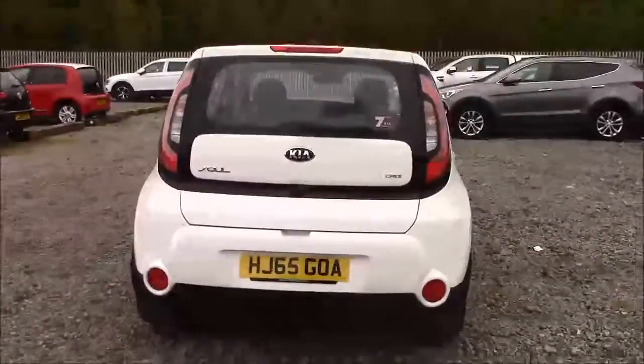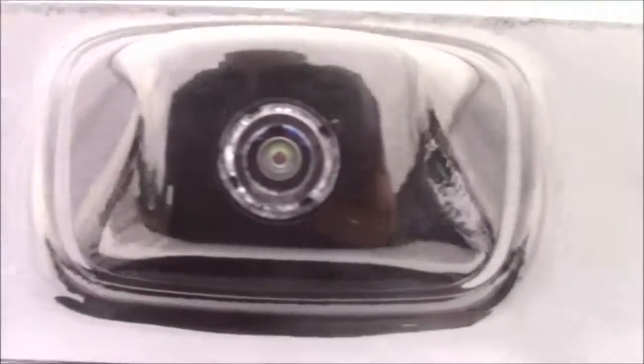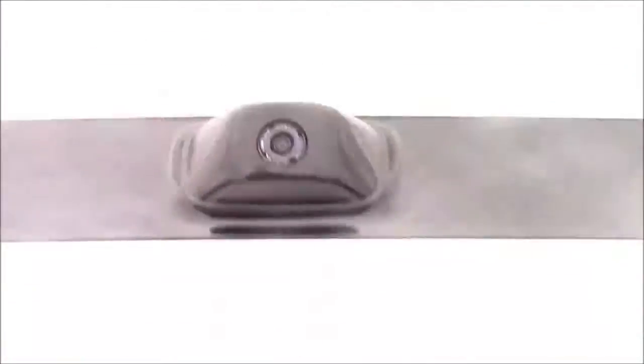I'm going to go inside the vehicle now, starting with the boot. As you lift the boot lid open, you'll notice this car comes with a reverse parking camera, as I'll demonstrate later. We have a decent-sized boot space with a 60-40 rear folding back seat, just in case you need to pop the seats down to accommodate some extra luggage. On the right-hand side you'll find an interior light, and we also have a false floorboard with a spare tyre underneath.